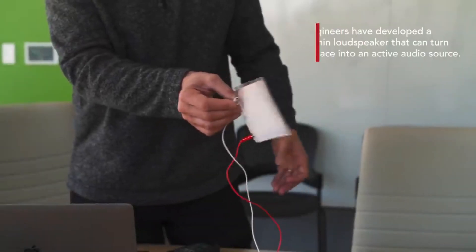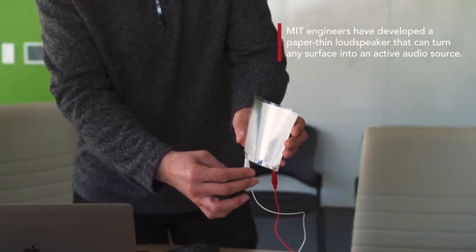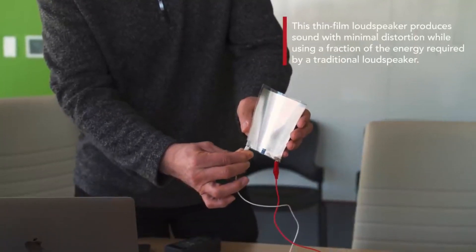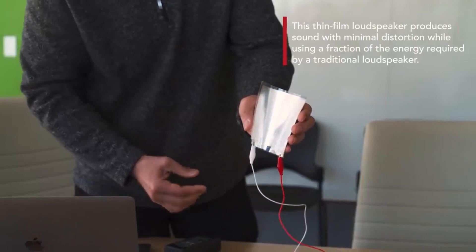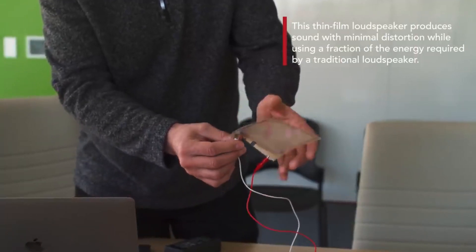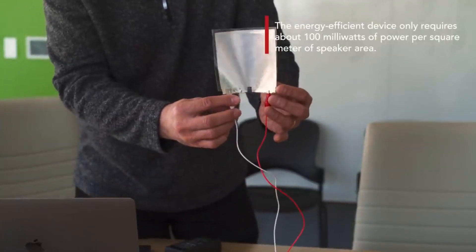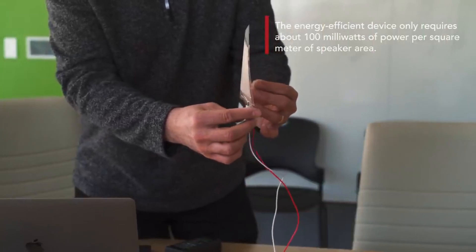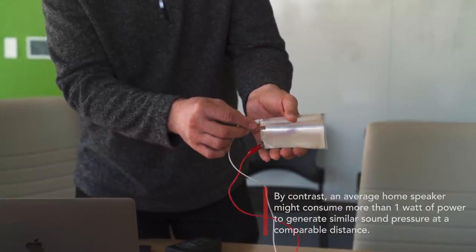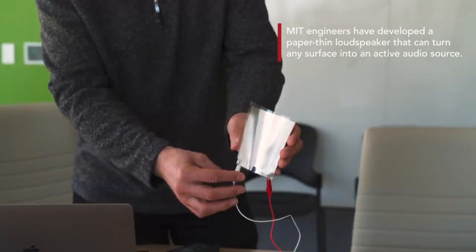Introducing an extraordinary speaker that is as thin as a sheet of paper. Designed to be used on virtually any surface, weighing a mere 2 grams and compact enough to fit in the palm of your hand, this speaker is capable of producing remarkable volume levels of up to 86 decibels — comparable to the sound generated by a powerful vacuum cleaner. Reviews rave about its innovative application in both cars and rooms, providing an intriguing audio solution that defies conventional limitations.